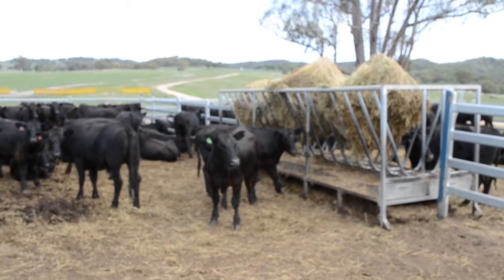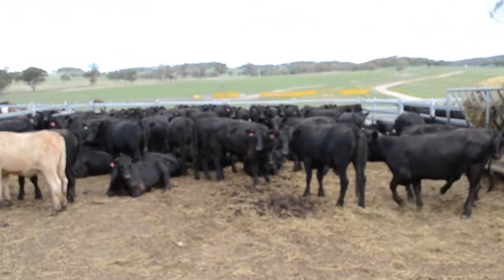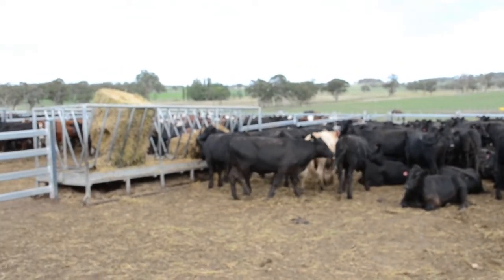In this video, The Land looks at the process of how to get the most out of cattle from induction through backgrounding and the feedlot, so they can perform to their genetic potential.